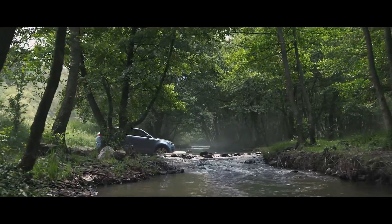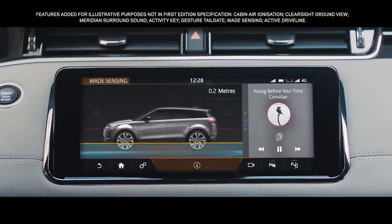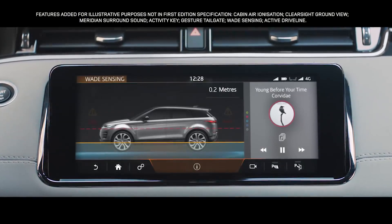The Range Rover Evoque boasts a class-leading wading depth of up to 600 mm. And with wave sensing, the wade depth information is displayed real-time via the touch screen.